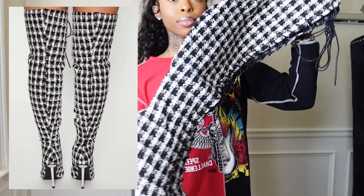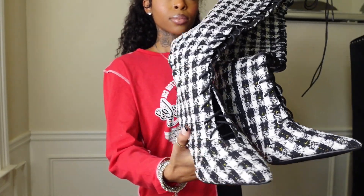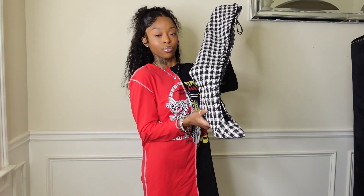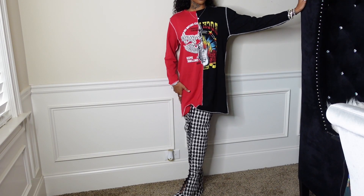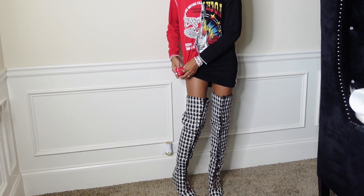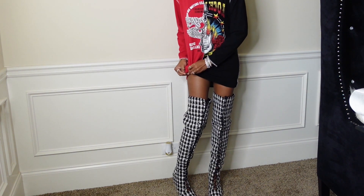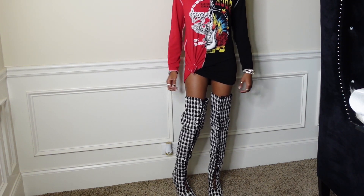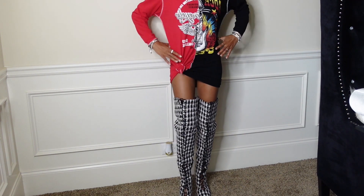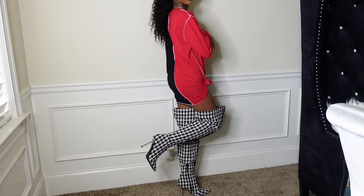Next I got these plaid boots and oh my gosh, I love these so much! They're in like a tweed fabric — you've seen this fabric on clothes, but these are so bomb. They have laces all on the front of the boot. I think I got these in a size eight or eight and a half. They're a little big around my thigh area, but they fit really well and I'm still going to wear them because these are bomb.